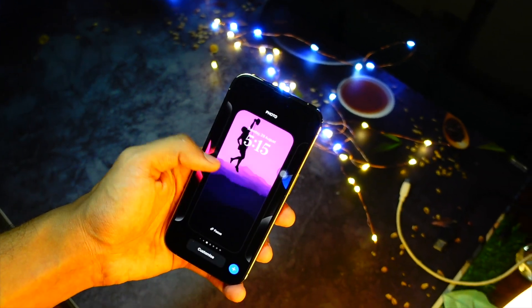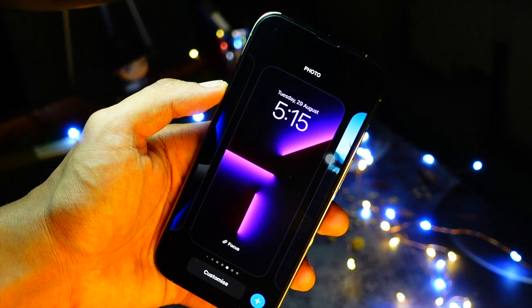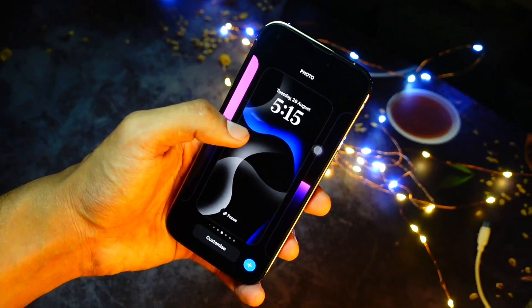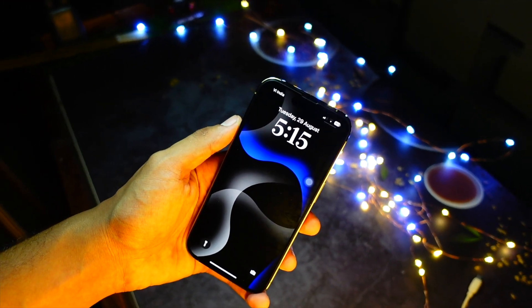I do not expect anything new in terms of features from this update, but till now, as I am one of the first people making videos on this and I haven't really dived deep into this update yet, I haven't really found any new features or big changes as such. But I have managed to find some things that are different compared to iOS 17.4.